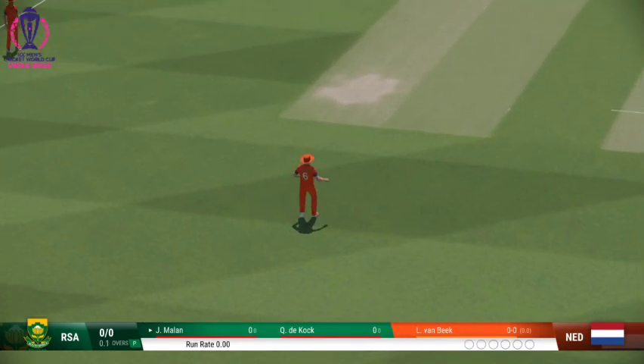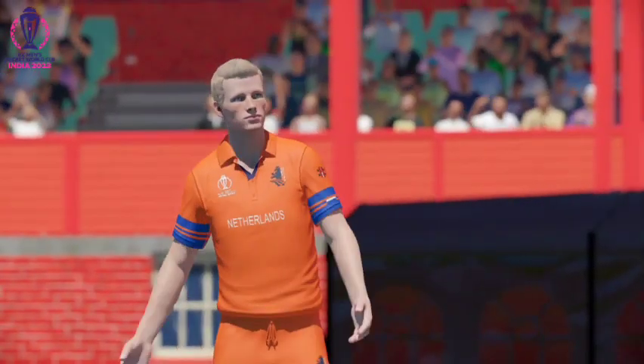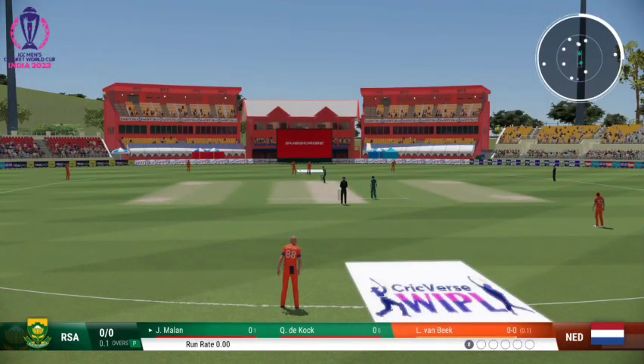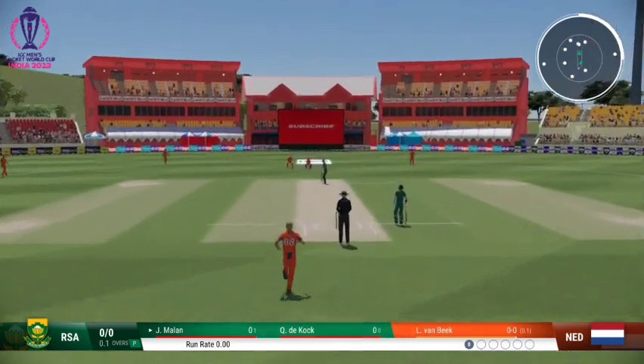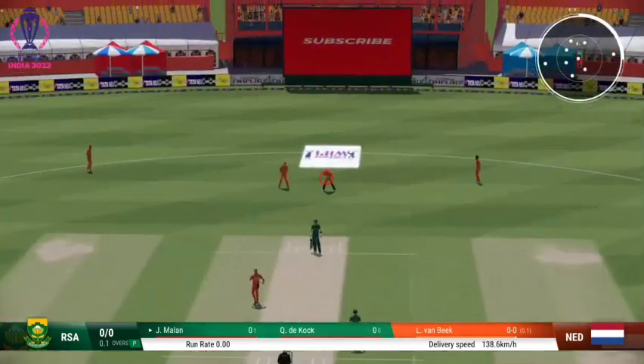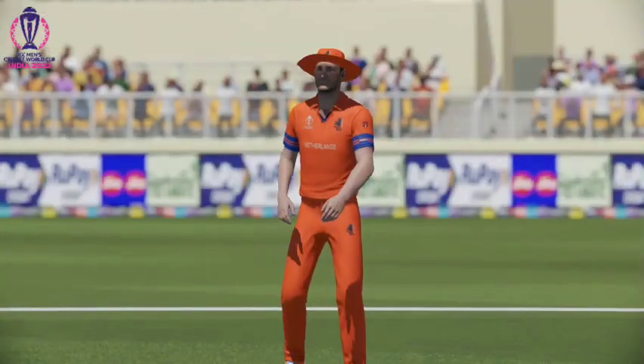Quick onto that in the infield. Lovely shot to start the innings. Unfortunate they just couldn't find a gap. Obviously didn't like the look of that one and just ignored it.